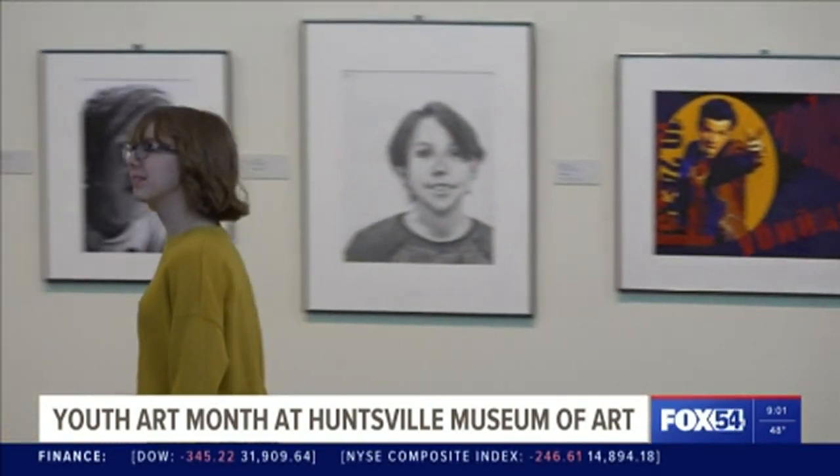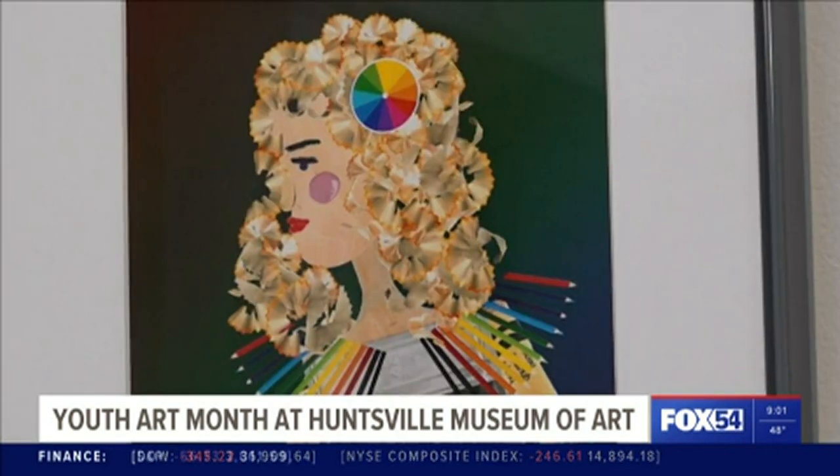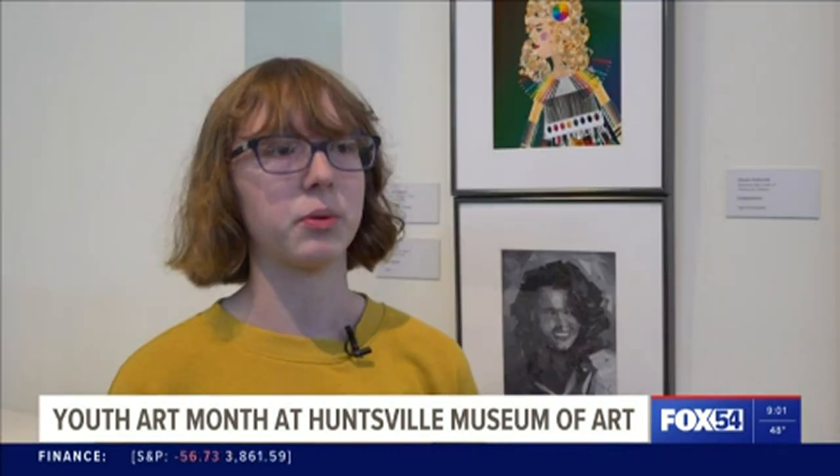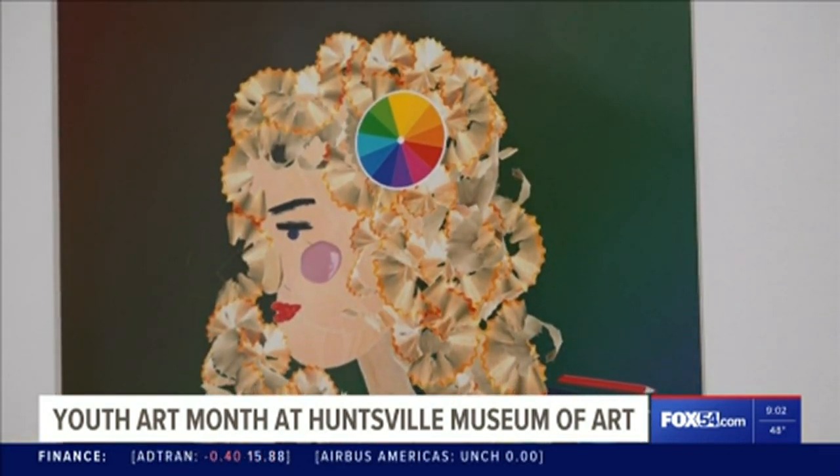Von Herman explains her digital photography piece on display is inspired by an Italian painter who created art out of random things. They were supposed to make a portrait out of something, and she thought it would be a cool idea to make a portrait out of art supplies — because it's art class. Her first idea was to do pencil shaving hair because of the curls.